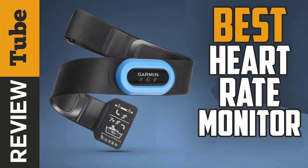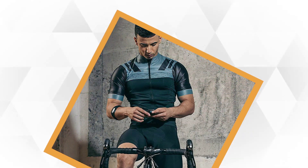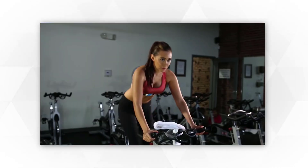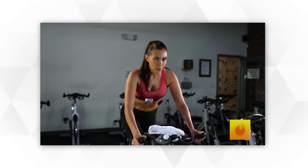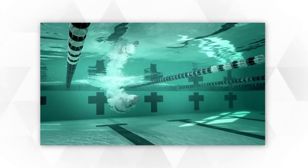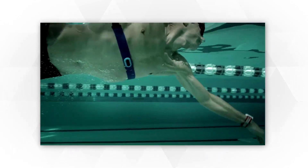Measuring your heart rate is a reliable way to keep track of how you're exercising. What's not so great is the feeling of a cold plastic strap across your chest on a winter's morning, or the chafing that comes with that inflexible strap combined with your running. Thankfully, modern heart rate straps have come a long way from those heavy, clumsy, ice-cold chest straps of a decade ago.